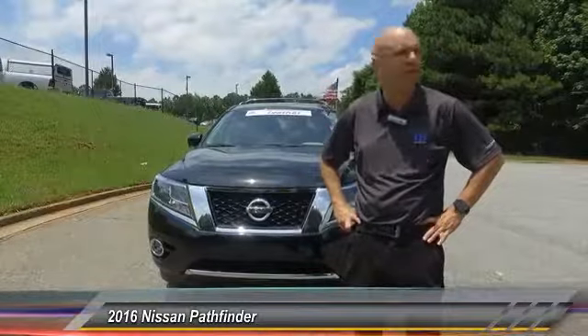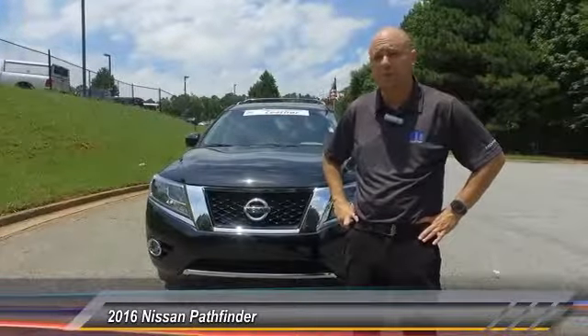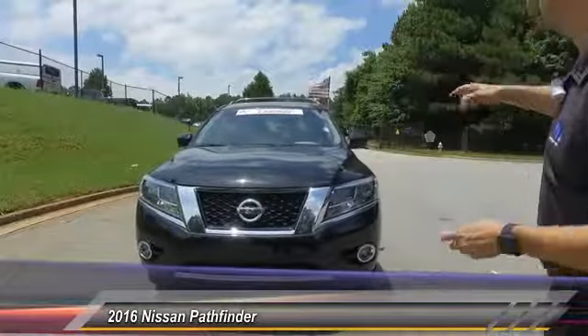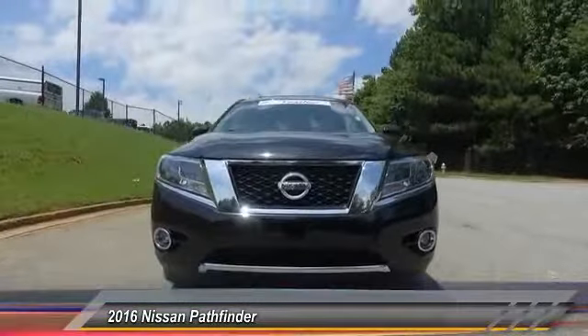Hey everybody, it's me Scott at Hayes Chrysler. You can reach me at 404-849-9283, and I'm going to show you a really awesome sport utility vehicle. This is a 2016 Nissan Pathfinder.